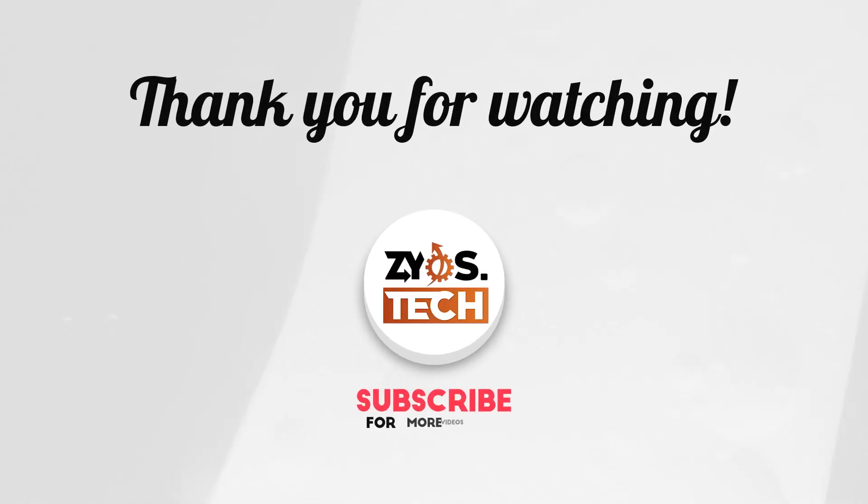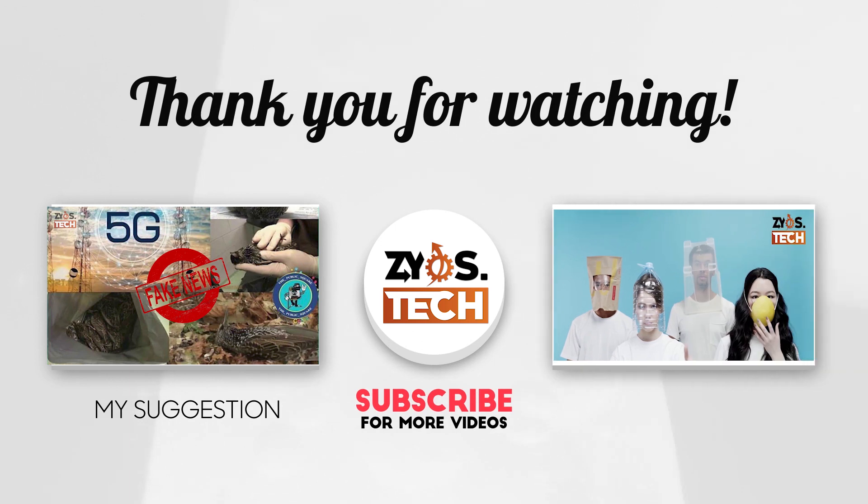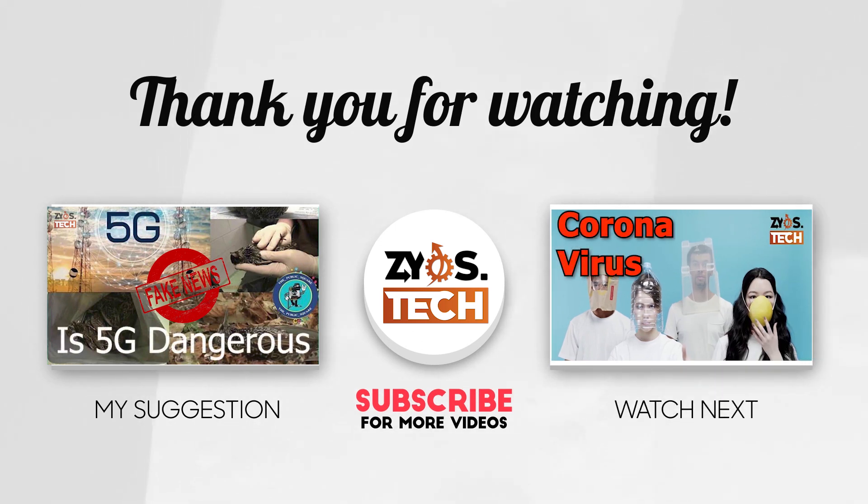Thanks for being with us. If you want to know more, see my video on the dangers of 5G. If you like this video, give us a thumbs up. Share it with your family and friends. And if you have still not subscribed to my channel Zio's Tech, please click the red subscribe button and ring the bell notification icon. See you in the next video.